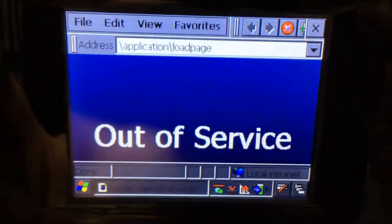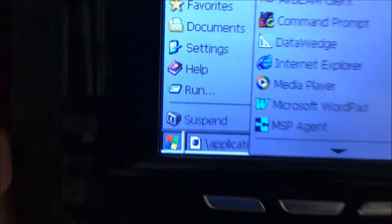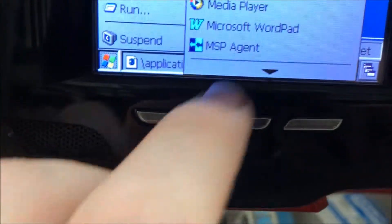Right here is where I found out that it was Windows CE, because part of the operating system looked like Windows 98, but the other part of it looked like XP.